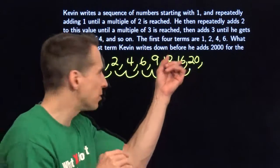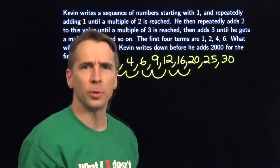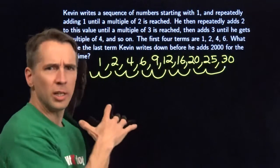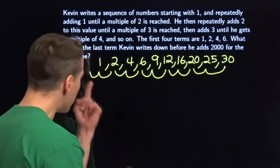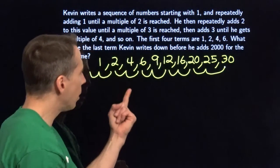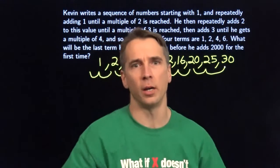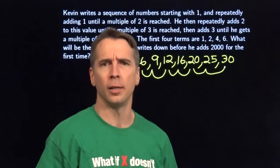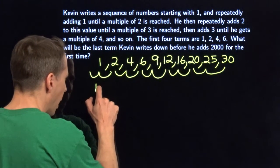Let's add a couple of fives. We're at a multiple of five: add five to get 25, add another five to get 30 — a multiple of six. Do I see a pattern? Look at the numbers in the middle: 1, 4, 9, 16, 25 — those are perfect squares! I bet this keeps happening. The next one, adding sixes, will reach 36.